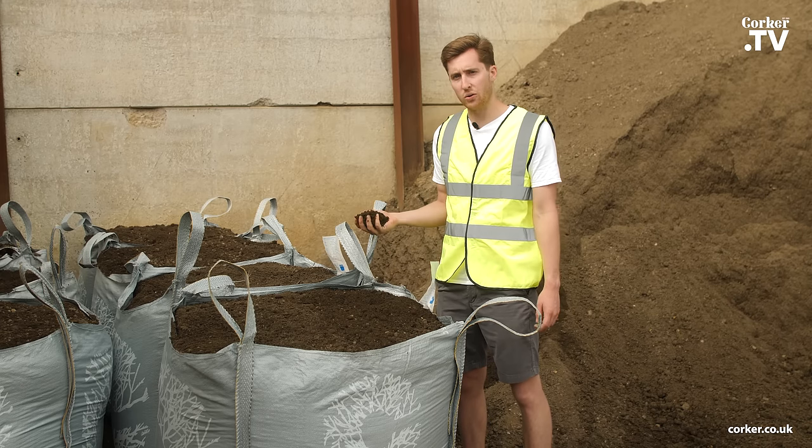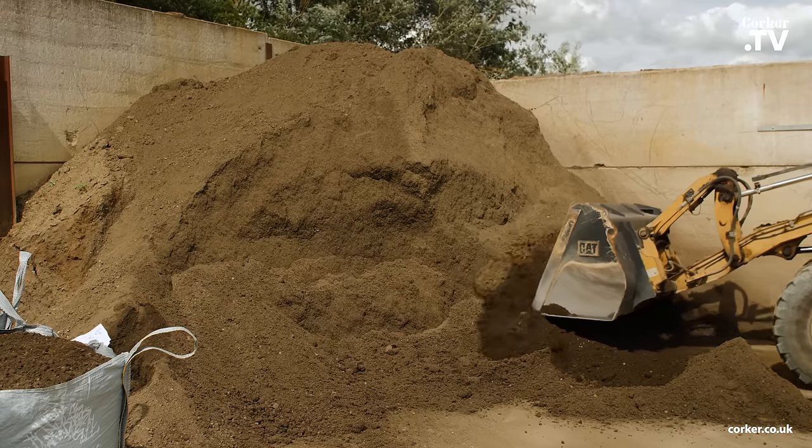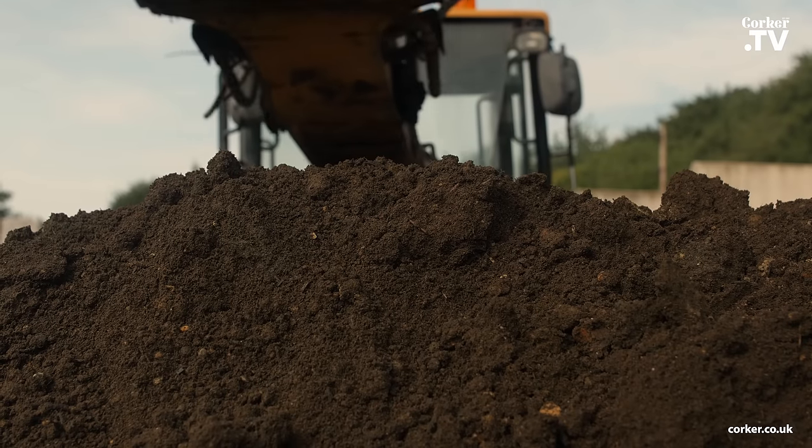Corkers Topsoil is a high quality soil mixed with green compost and sand, making it the perfect soil for use with borders, raised beds, turfing, veggie patches and containers.